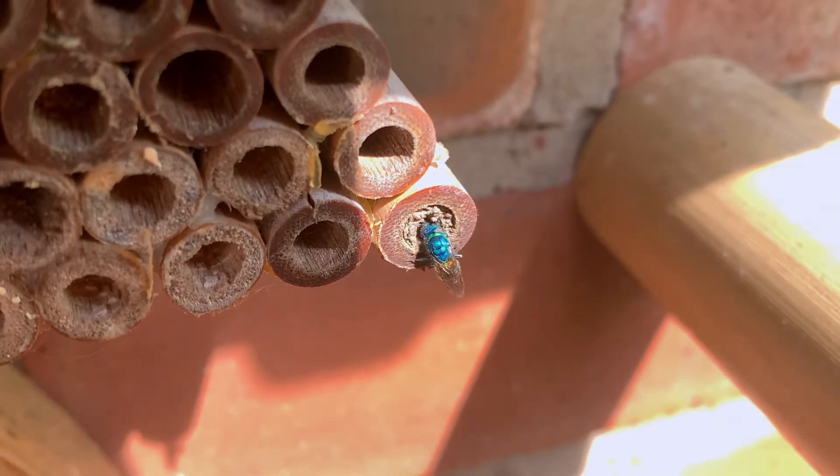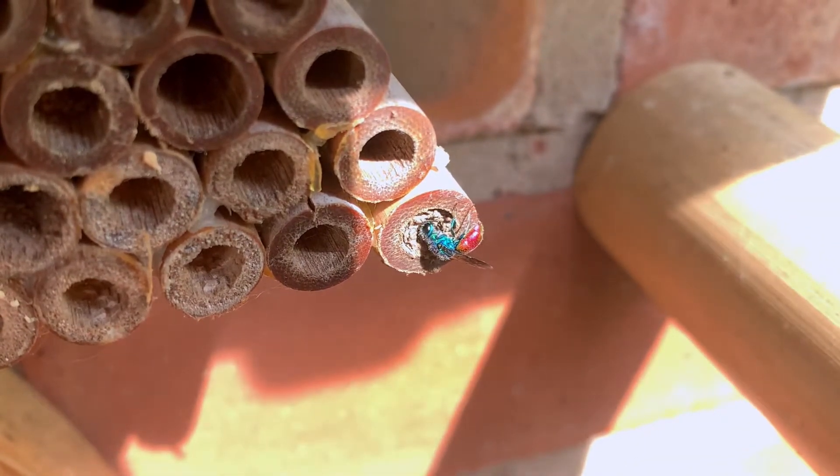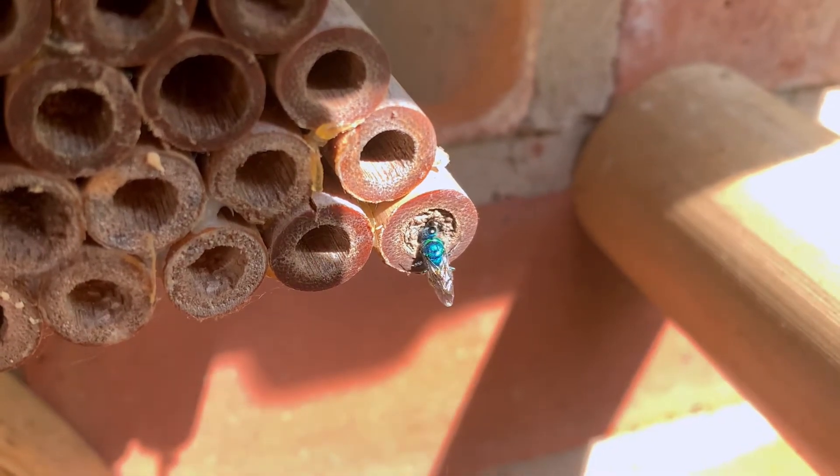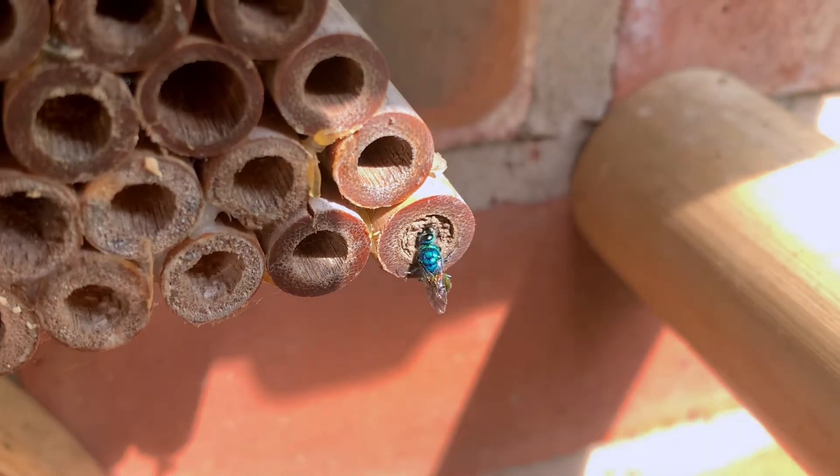Often referred to as parasitic, this is not strictly true, since a parasite lives at the expense of the host but does not kill it, whereas parasitoid wasps, such as this, nearly always do.